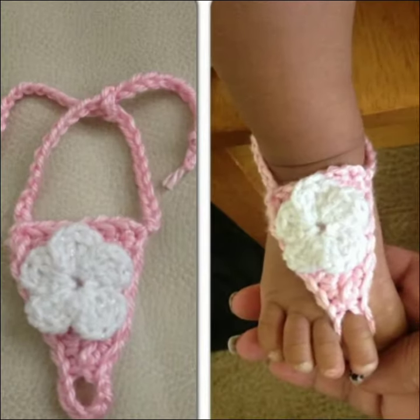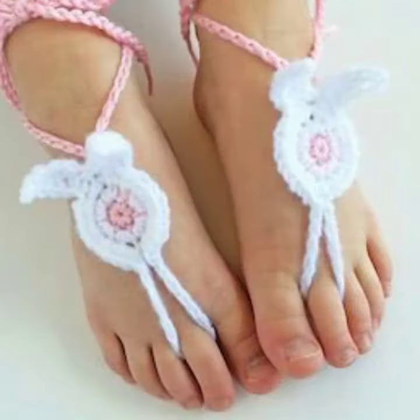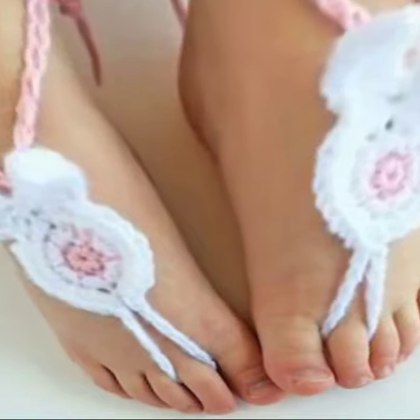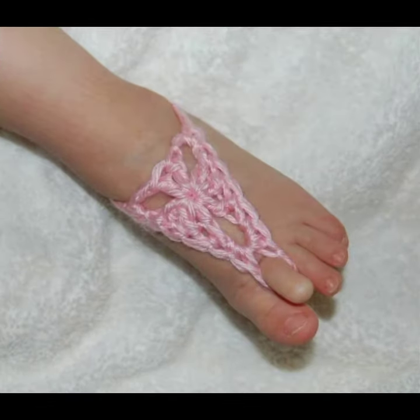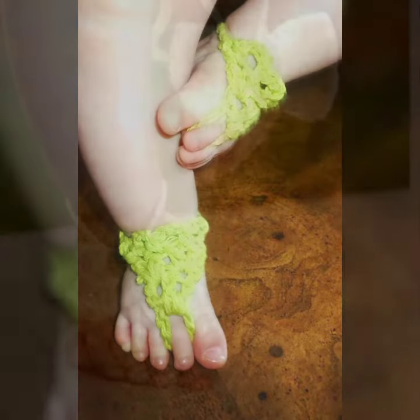I suggest you must watch my Beauty Land channel for more designs and more ideas. If you want to buy this very beautiful baby crochet angular design, I will tell you some website names like AliExpress, if-you-are dot com, its-y dot com, and Amazon.